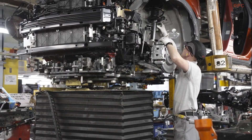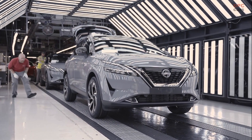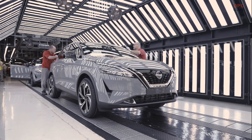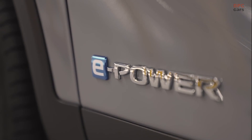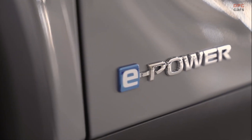The two electrified models are part of a previously announced 500 million pound investment by Nissan into the plant to build the current generations of Qashqai and Juke. New facilities installed include a 10 million pound state-of-the-art battery assembly facility, where battery packs are made for both the e-Power and hybrid powertrains, before being delivered to be fitted into vehicles.